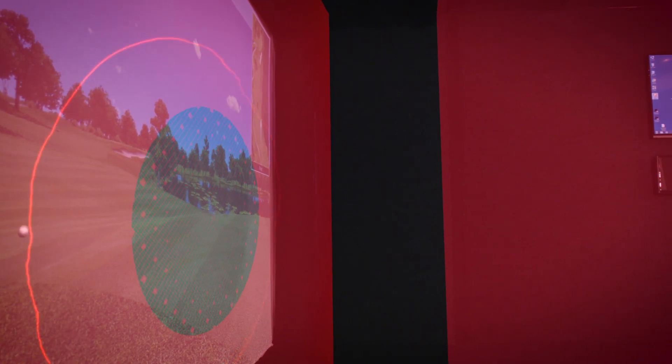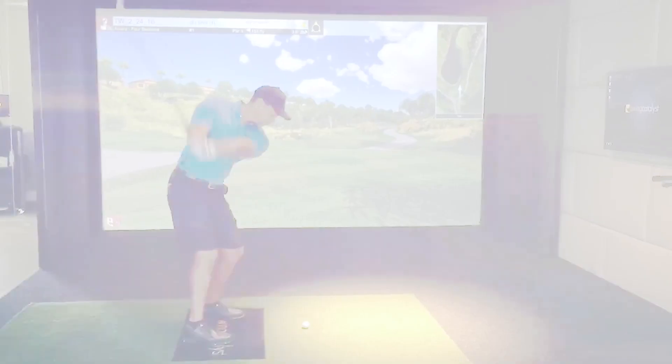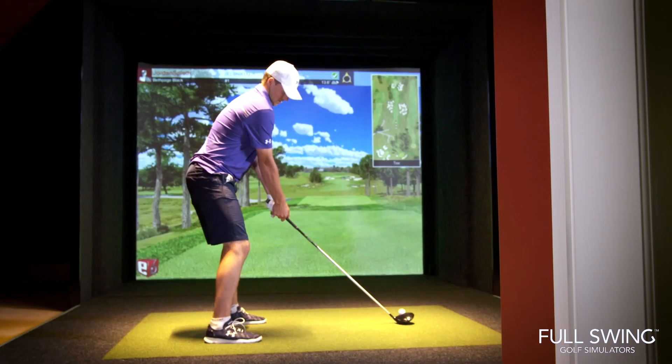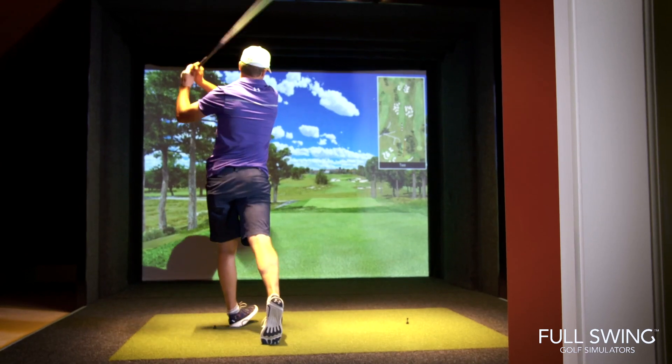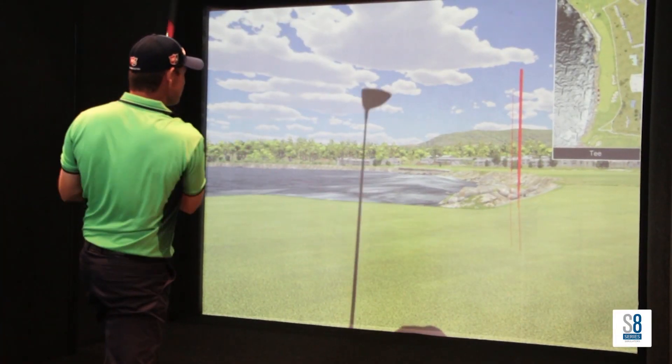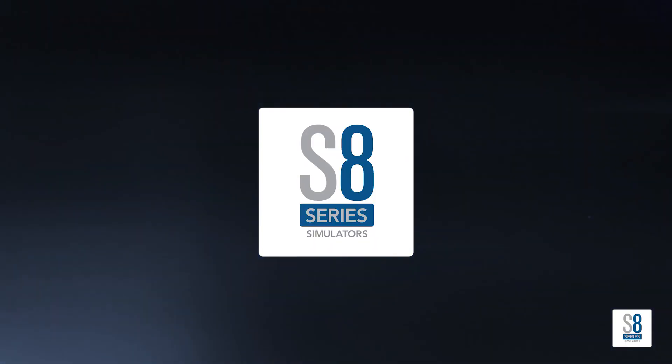Full Swing is the only tracking system that measures ball flight in real time. Don't just take our word for it — we're trusted by and in the homes of top pros, including Tiger Woods, Jordan Spieth, Patrick Reed, Jason Day, Patrick Harrington, Smiley Kaufman, and more.